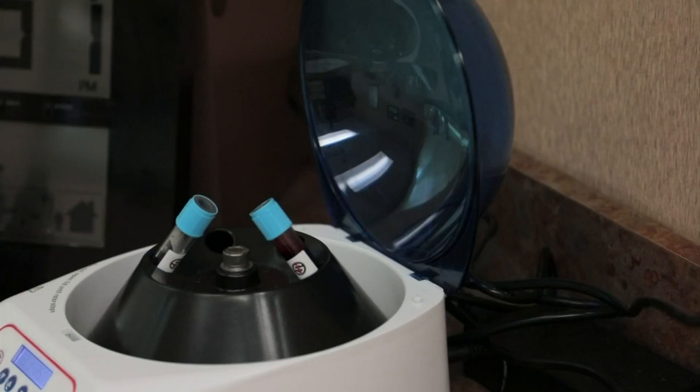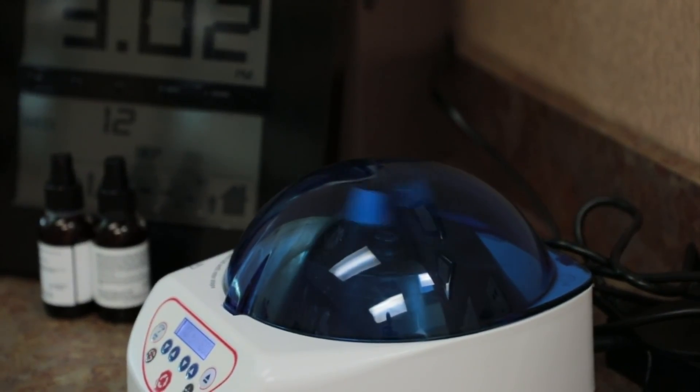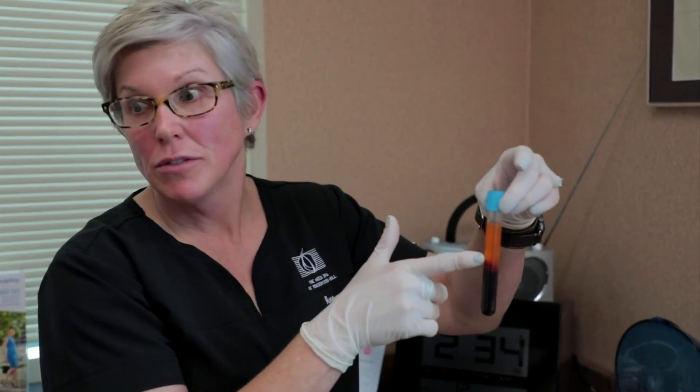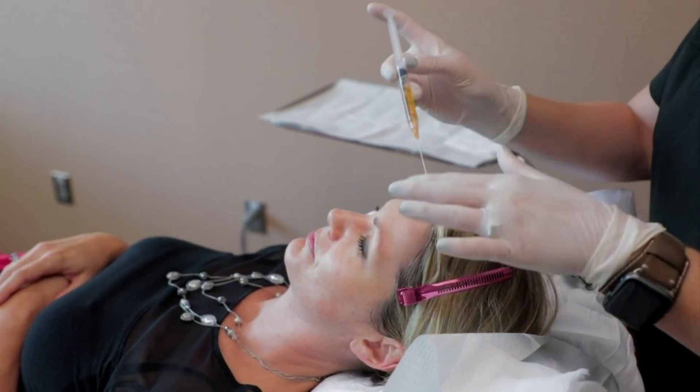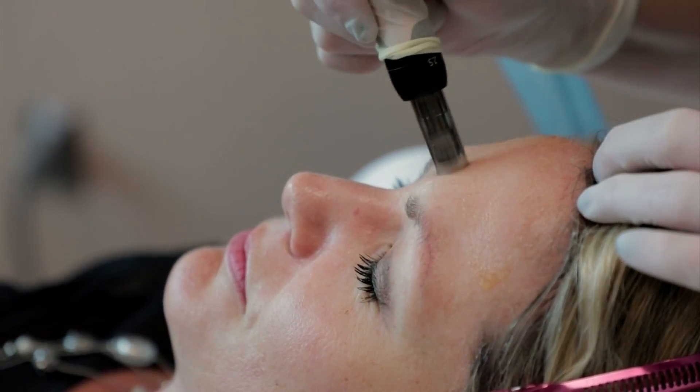This is a centrifuge — we're spinning the blood down. The red blood cells will be at the bottom and the platelet-rich fibrin will be on top, and that's what we want to collect. The platelet-rich fibrin is the yellow. We're going to put the PRF on our forehead, and here's the microneedling device.